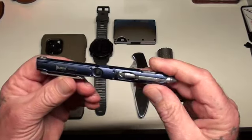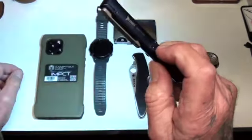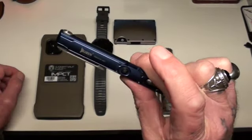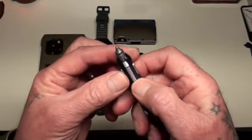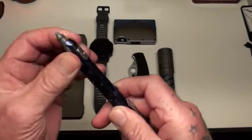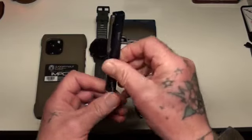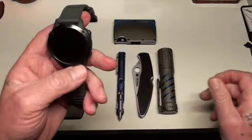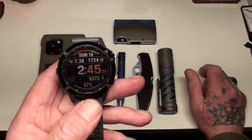A pen by a company called Wuben — this is the Gecko. It is also a flashlight of sorts, and it charges via USB micro. This is the glass breaker. You click that up, pivot it, and now it's a pen. Really like that.